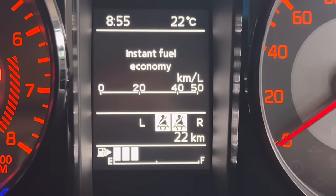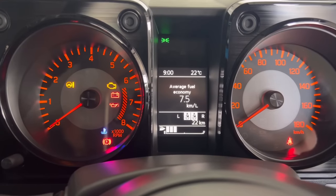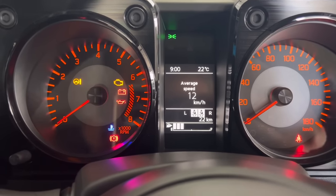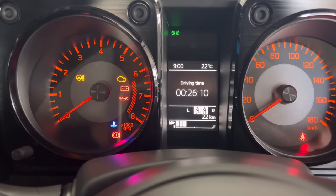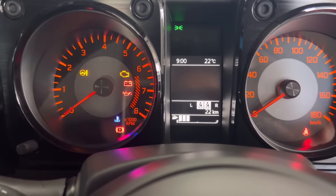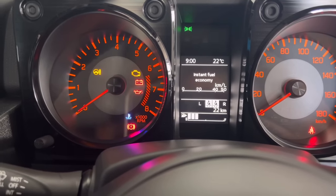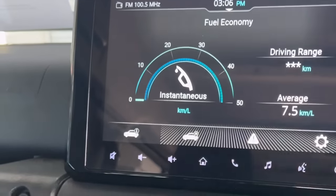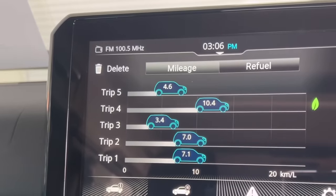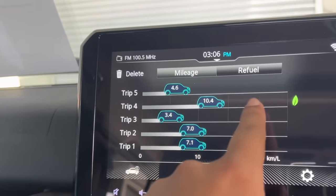Just like the other Jimny it's also got seat belt warnings. It shows the average fuel economy, range, tank level, and average speed — quite nice. You can see your average speed on your trip without looking at a GPS. You've also got your driving time, and you can switch to instant fuel economy. There's also a trip history showing how much fuel you used on different trips, which is really cool.